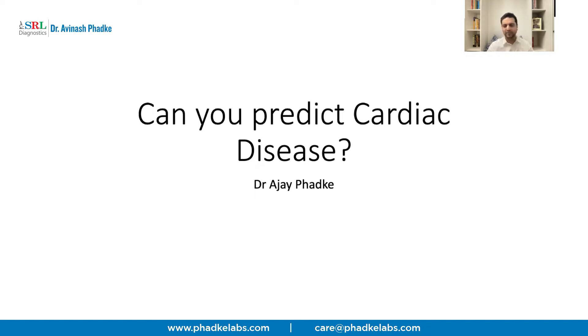It's a very important topic, especially with the increase in the risk of cardiac disease in Indian males due to multiple factors like diabetes, hypertension, metabolic syndrome, etc. So it becomes very important to understand if there is anything which can help us predict the onset of cardiac disease, maybe even five or ten years down the line, so we can start to do something about it today.